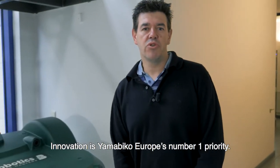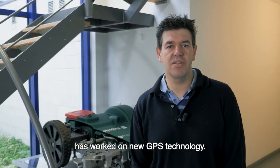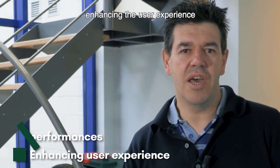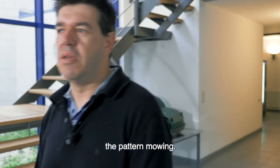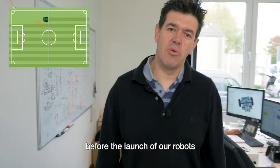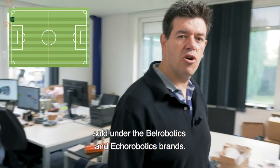Innovation is Yamabico Europe's number one priority. Over the last month our research team has developed a new GPS technology. This solution is improving the performances, enhancing the user experience, and offering a systematic way to mow with pattern mowing. At this moment the team is carrying out the final tests before the launch of the robots sold under Bell Robotics and Eco Robotics brands.